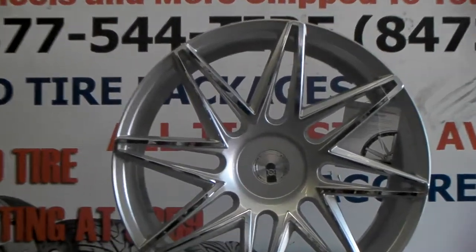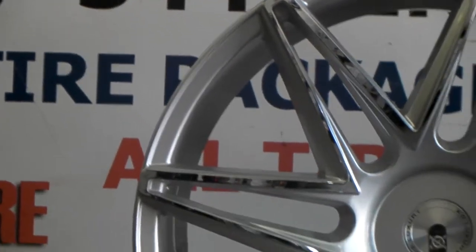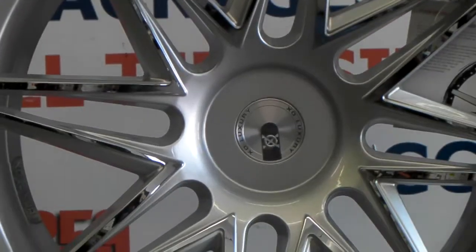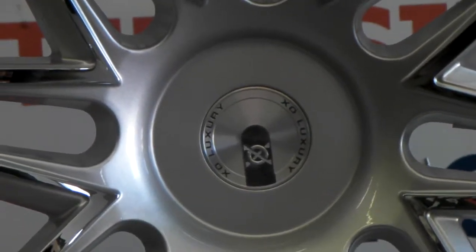Great looking wheels. You can find these online at DovesandTires.com or call us at 877-544-8473. This wheel is a blank wheel, so it has not been drilled to fit any vehicle, but can be drilled to fit any vehicle.